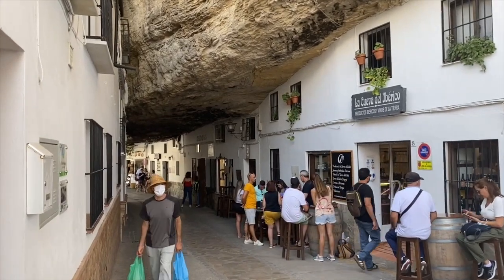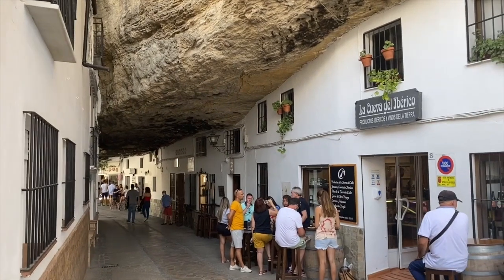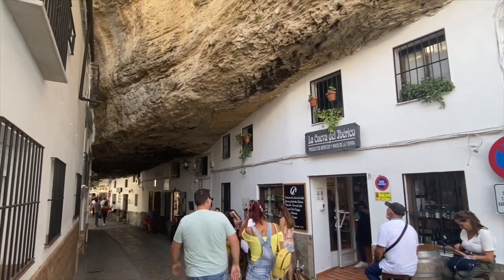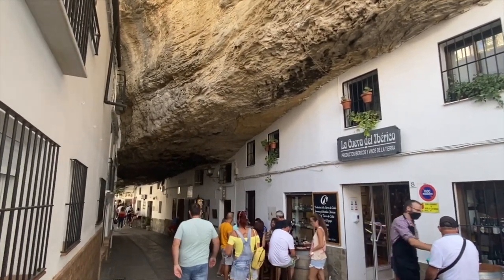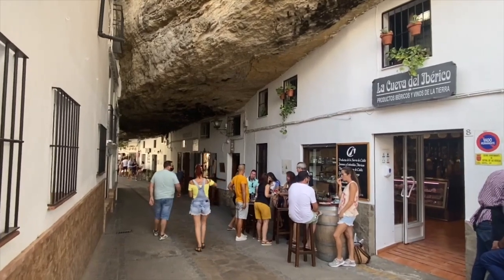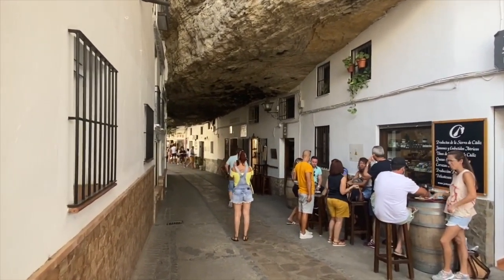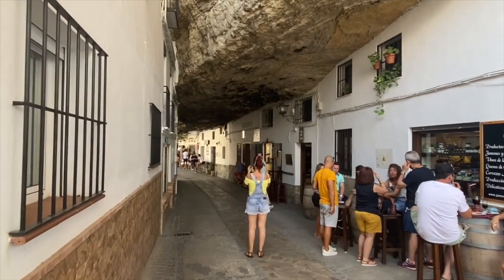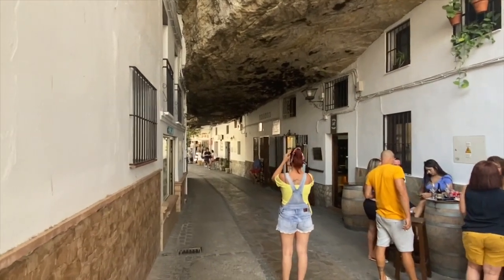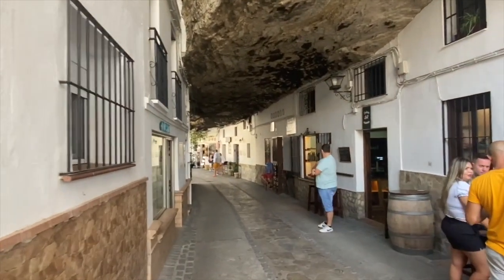The town is filled with cave homes, but they're a different type of cave home. They have what's called the abrigo on top, so you can see the rocks up on the tops of the homes, and the homes are built actually underneath the rock longitudinally. We're on one of the two main streets that are separated by the river Guadalporcon — this is the street of the shade, the Calle de la Sombra.